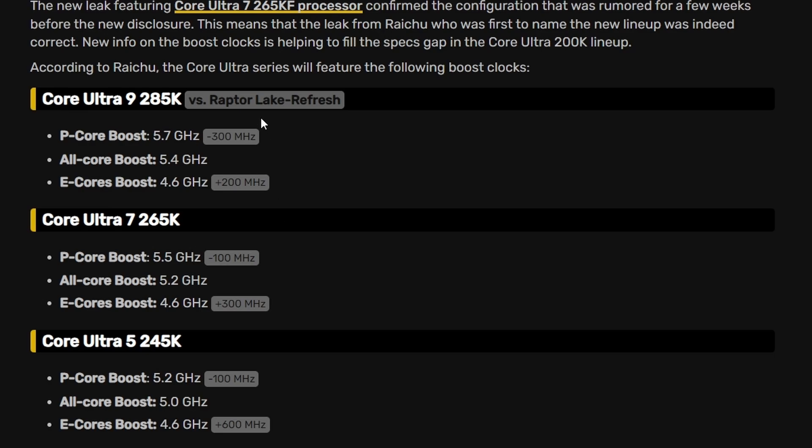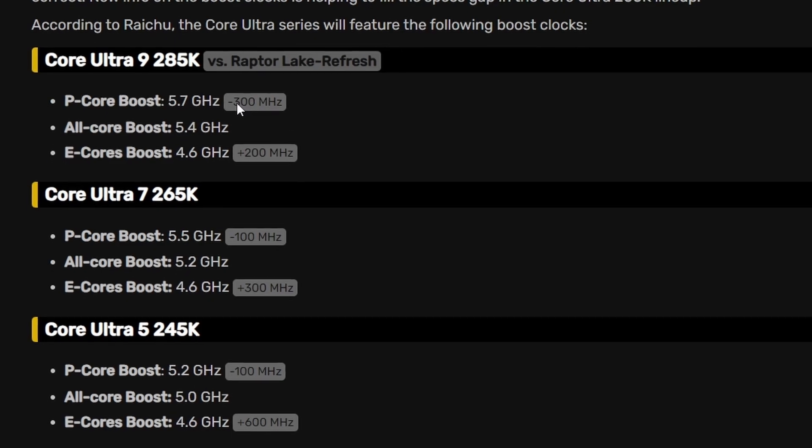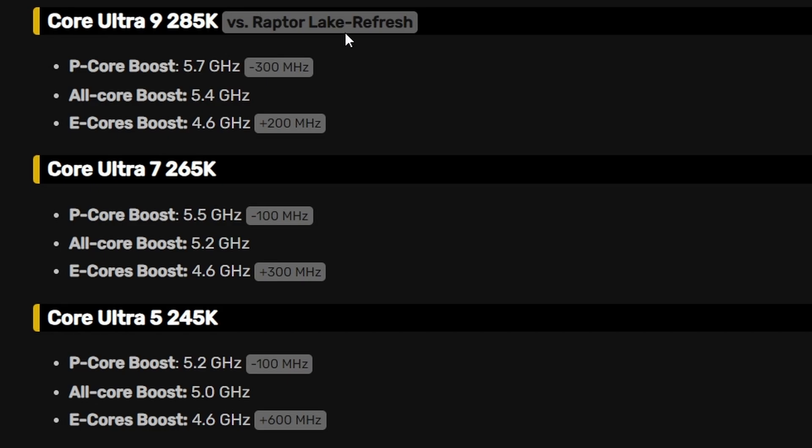Comparing Arrow Lake to Raptor Lake refresh: the Core Ultra 9 285K P-Core boost is 300 MHz less than the Raptor Lake refresh, while E-Core boost is up by 200 MHz. The 265K shows minus 100 MHz on P-Core boost but plus 300 MHz on E-Core boost. The 245K is also minus 100 MHz on P-Cores but plus 600 MHz on E-Core boost. So in general, performance cores are looking worse but efficiency cores are looking better, and combined with the earlier Geekbench results, it's not looking good.